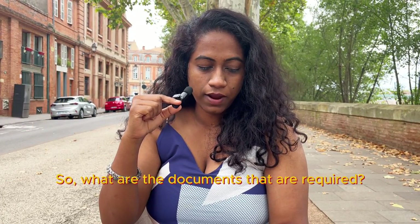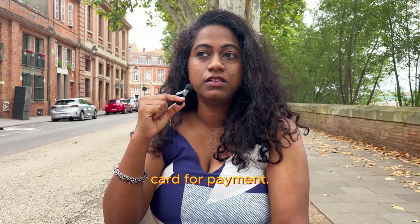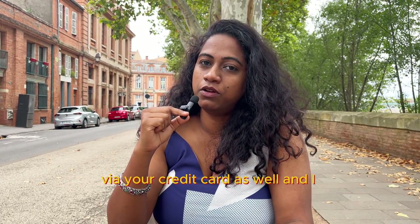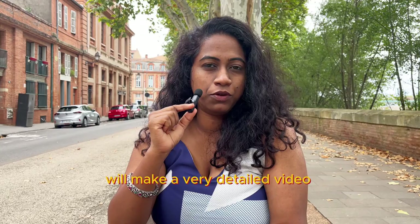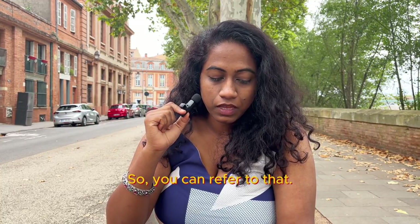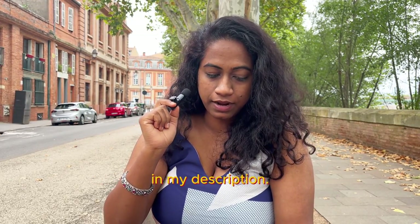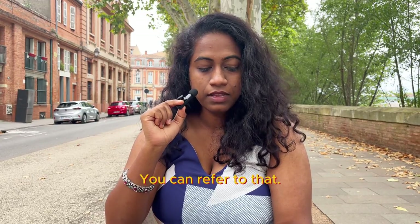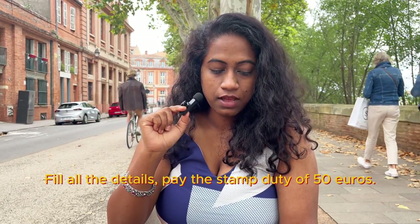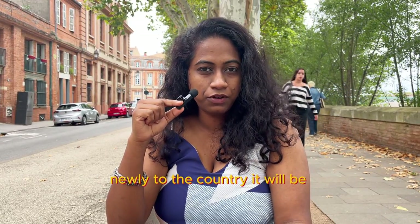What documents are required? That is visa details, your date of arrival, address of your accommodation, and a credit card for payment. If you already have your local bank account, that's good; otherwise you can pay via credit card as well. I will make a detailed video soon on the OFII validation. The process: look for VLS France, go to the link I will provide in the description, select 'Validate your VLS-TS', fill all the details, and pay the stamp duty of 50 euros.